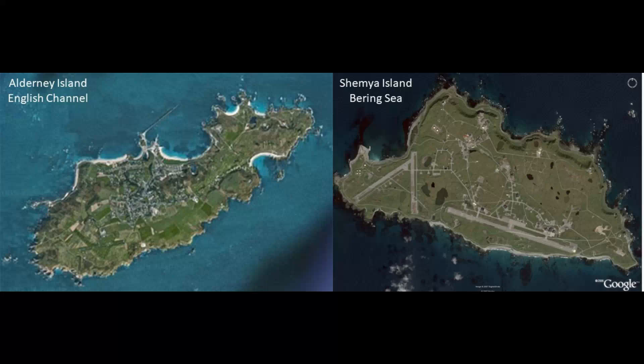Before looking at what's found on Alderney, I want to share a comparison for similarity of appearance between what Alderney in the English Channel looks like from above on the left, and Shemya in the Bering Sea on the right — one of the Near Islands along with Attu and Agatu, the westernmost of the Aleutian Islands — which I found on a circle alignment I was tracking that originated and ended in Merida, Mexico.